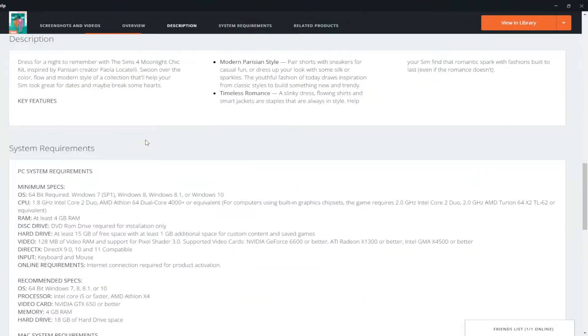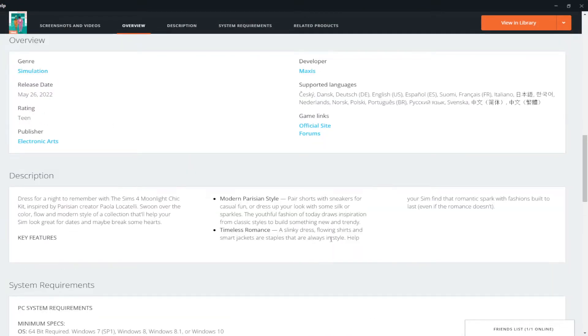So the Moonlight Chic kit: 'Dress for a night to remember with the Sims 4 Moonlight Chic kit, inspired by Peruvian creator Paola Laccatelli.' Swoon over the color flow and modern style of a collection that'll help your sim look great for dates and maybe break some hearts. Modern Parisian style — pair shorts with sneakers for casual fun or dress up with silk or sparkles. Timeless romance: slinky dresses, flowing shirts, and smart jackets are always in style.